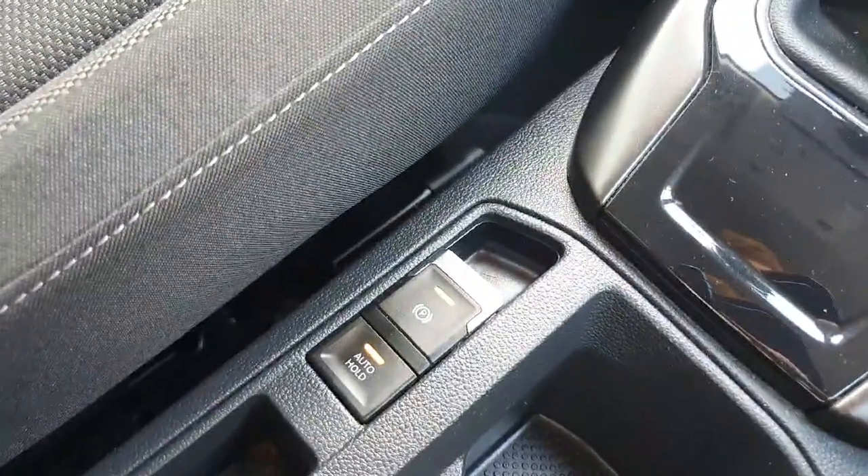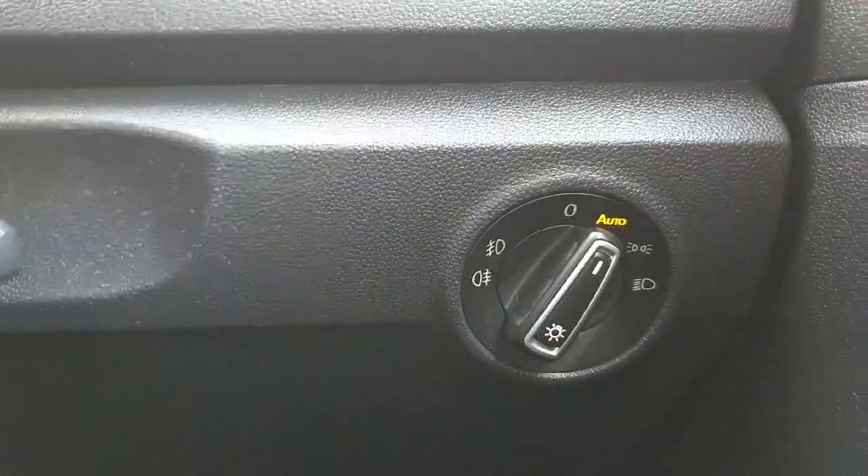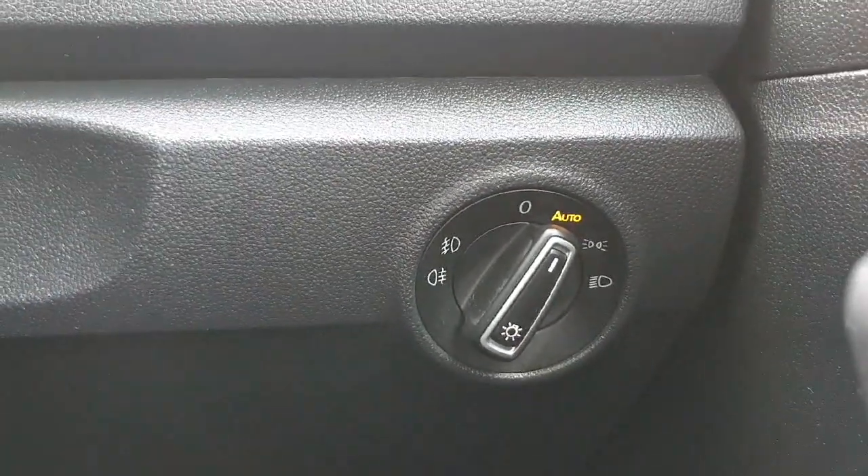Of course, being the T-Roc, it's paired with an electric handbrake with auto hold. The Design trim also comes with automatic headlights as standard, making it nice and convenient with them turning on at the right time.